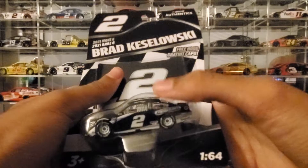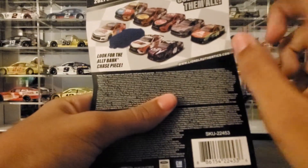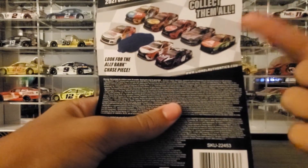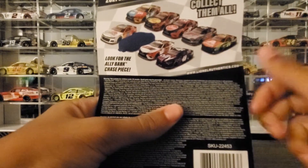It comes with the free hood and the diecast. So far the ones we've done are that one, that one, and that one — we did William Byron, Kyle Busch, and Alex Bowman.